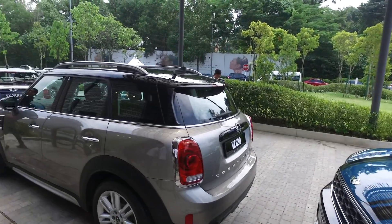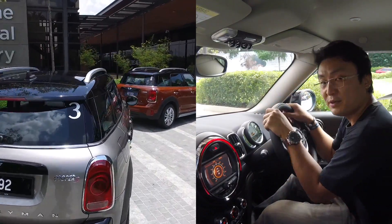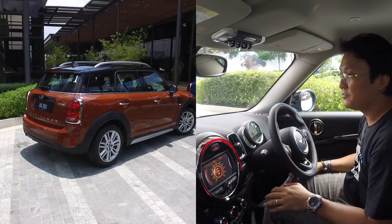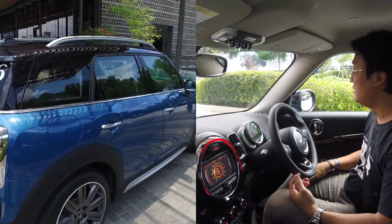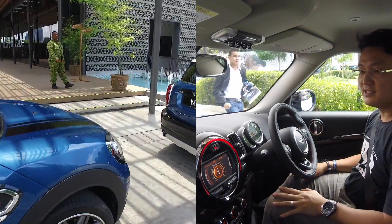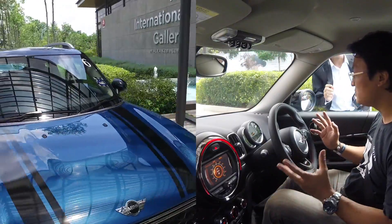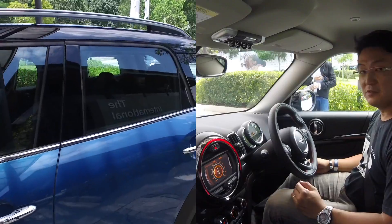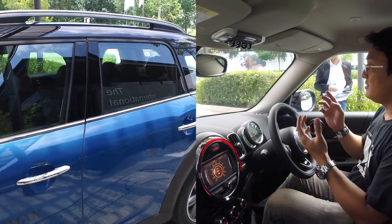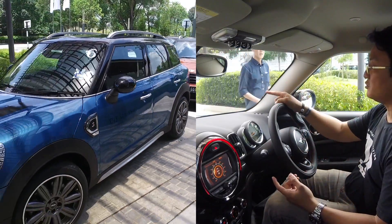The car looks damn good. I'm now behind the wheel of the new Mini Countryman — this is the Cooper S. As an ex-Mini owner, when I look at this cabin it's just amazing. It's so solidly built and it's just beautiful. They introduced two variants: the standard Cooper and the Cooper S.